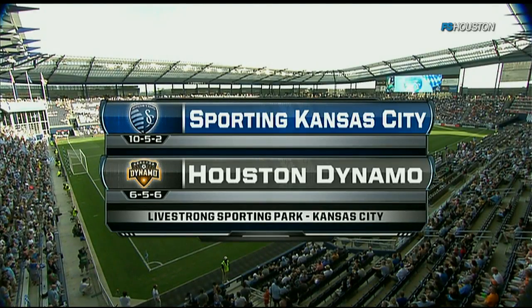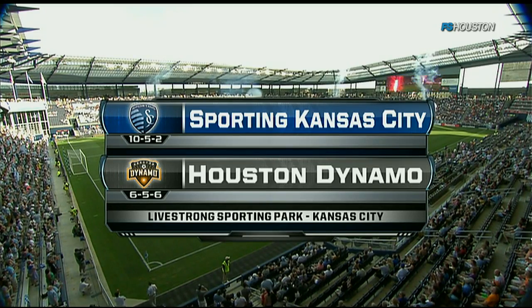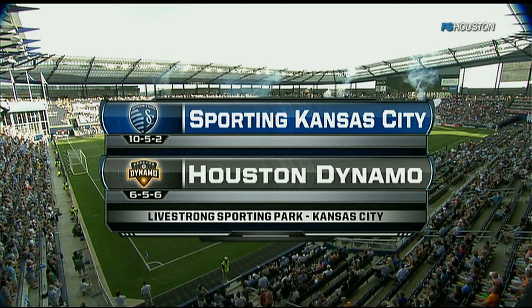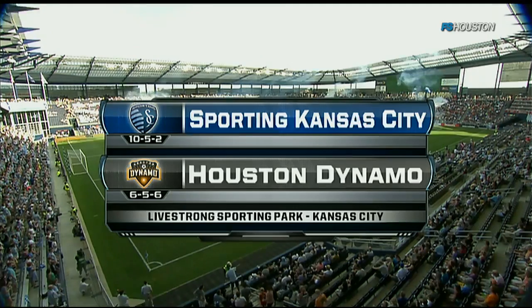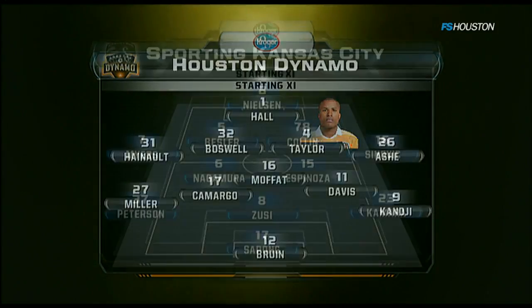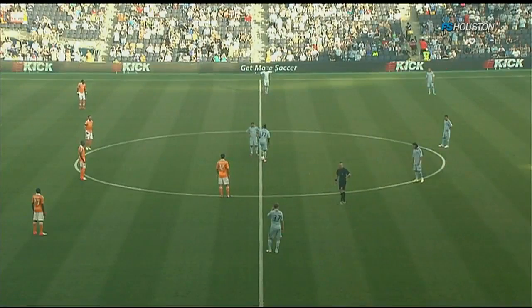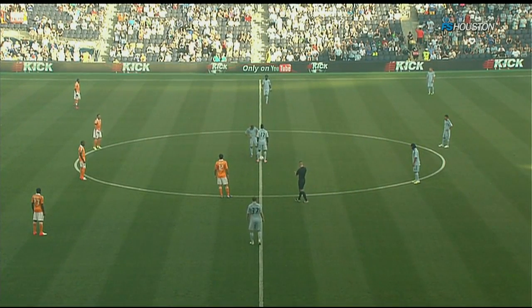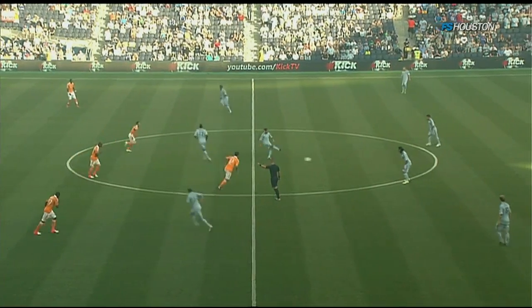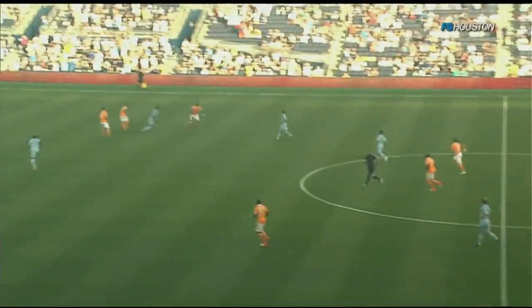It was about seven months ago where the Houston Dynamo were at Livestrong Sporting Park and they won the Eastern Conference title. Their first visit back here in 2012, and this is a huge game in the Eastern Conference. They stay in this 4-3-3, and that matches up perfectly tonight with Kansas City. Kamara will get the start here tonight. Game on here at Livestrong Sporting Park — it is Sporting Kansas City and the Houston Dynamo.